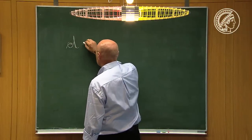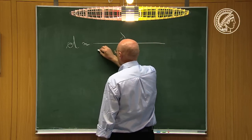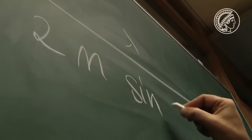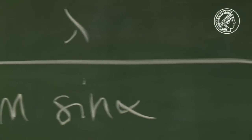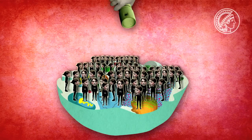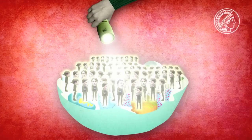Here we are at the gates of the nanoworld, where it's impossible to make out any details. That is what the law formulated by the physicist Ernst Abbe in 1873 tells us. Because light comes in waves, very fine structures can no longer be distinguished under an optical microscope. At 200 nanometers — about half the wavelength of light — you reach the limits of resolution. Objects closer to each other than 200 nanometers become blurred.